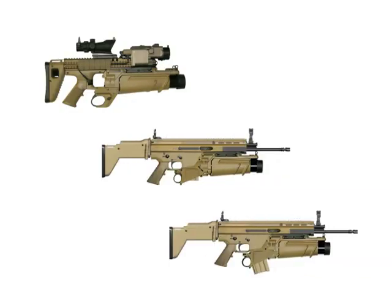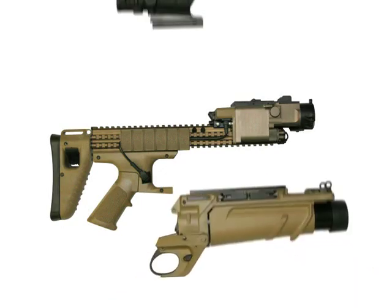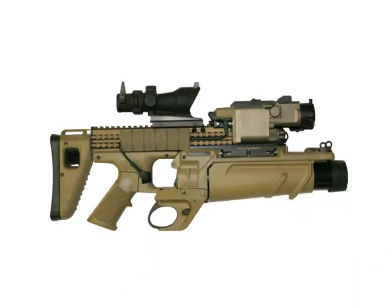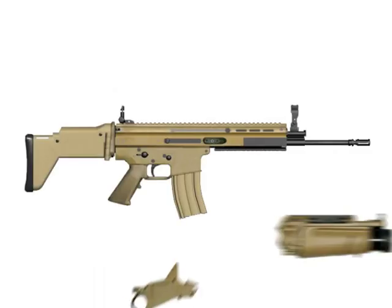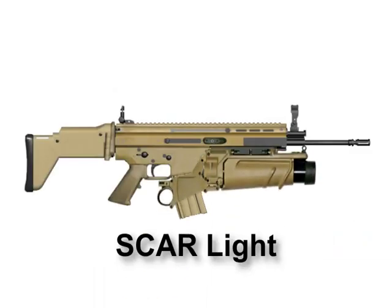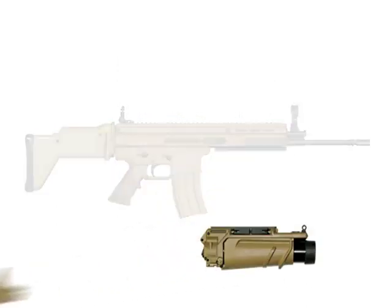The EGLM has three configurations that the operator can choose from to support mission requirements. The first is the stand-alone EGLM. The other two configurations are mounting the EGLM on either the SCAR Lite or the SCAR Heavy.